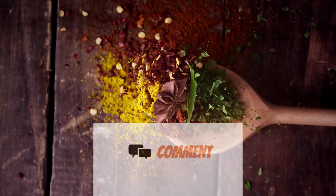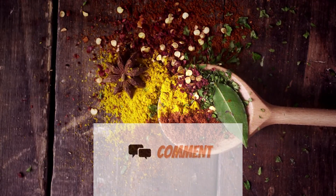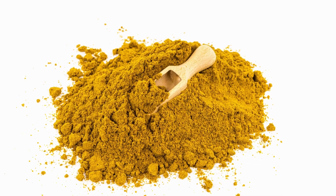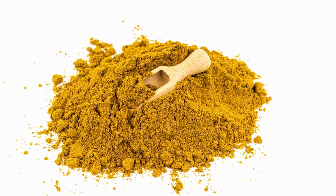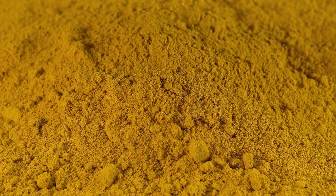Curry powder is a mixture of spices with a bright golden hue and a complex flavor. It can be made with a variety of spices, usually including turmeric, coriander, cumin, fenugreek, and chili pepper. Other common additions are ginger, black pepper, mustard seeds, curry leaves, and fennel seeds. Curry powder may offer a variety of health benefits due to the numerous healthful spices it contains.